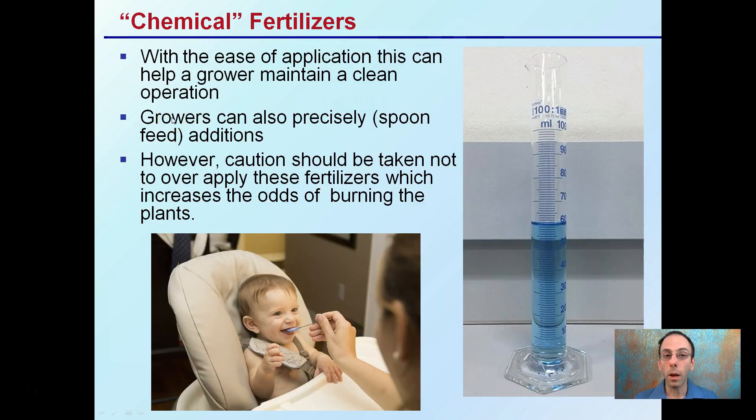With the ease of application, this can help a grower maintain a very clean operation. Usually in a bag, you can take a spoonful, take the exact amount out, and keep everything nice and clean and neat. Growers can also precisely — it's called spoon-feeding additions — where they're taking the exact, very small amount and adding it to the hopefully happy plants.